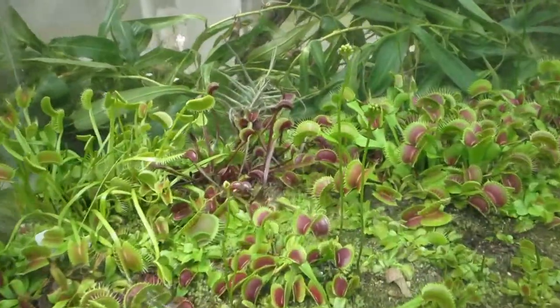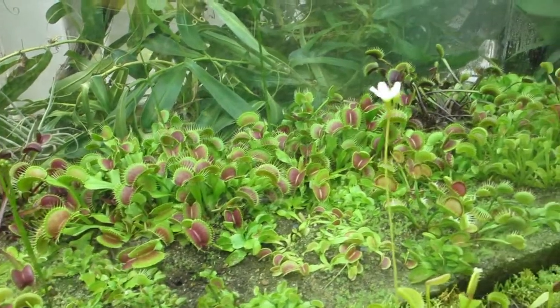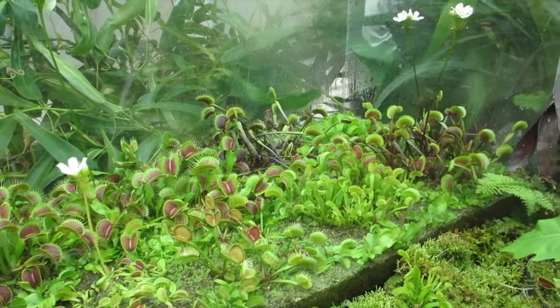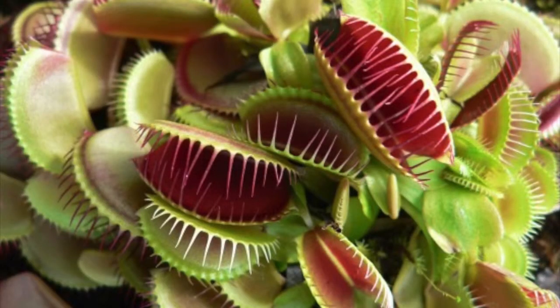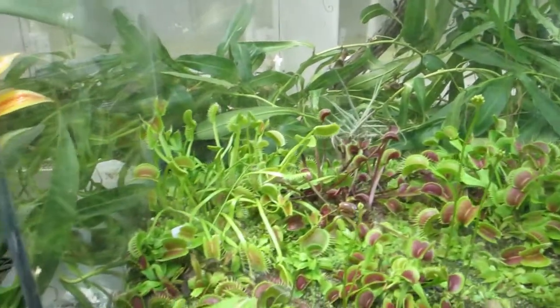Here are the Venus flytraps. Gosh, they have so many of them. Let's take a close look here. They look amazing close-up. Now the fly goes in there and it's trapped — can't get out.